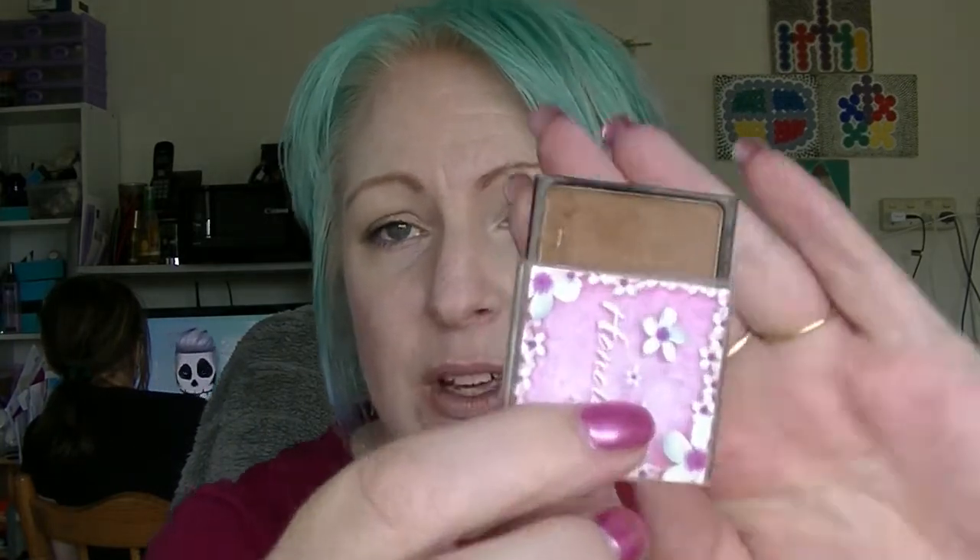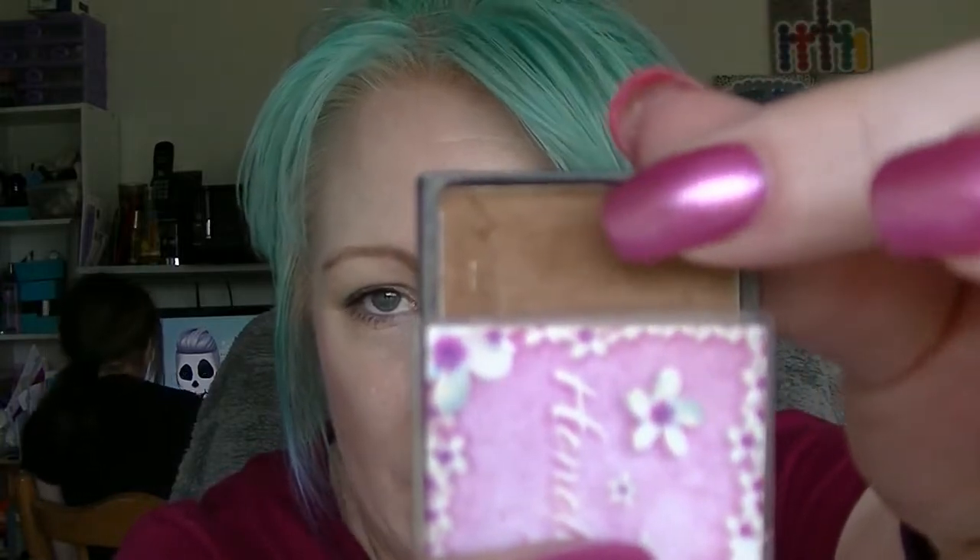Onto the things that I have not finished. The Honolulu Bronzer from W7, which I'm trying to hit pan on — I haven't really used it too much, I've been focusing on some other eyeshadow things. The MAC Vegas Vault Lipstick doesn't look any different; I've used it maybe once since I last updated, hence why it doesn't look any different.